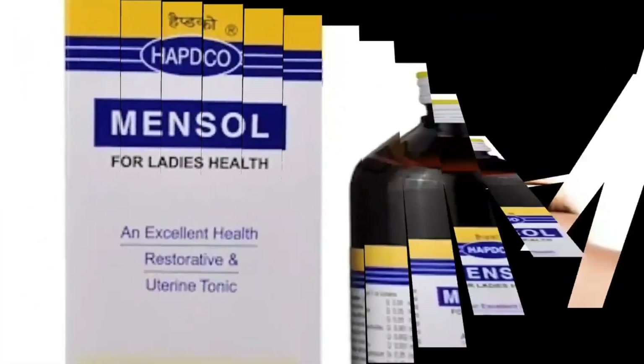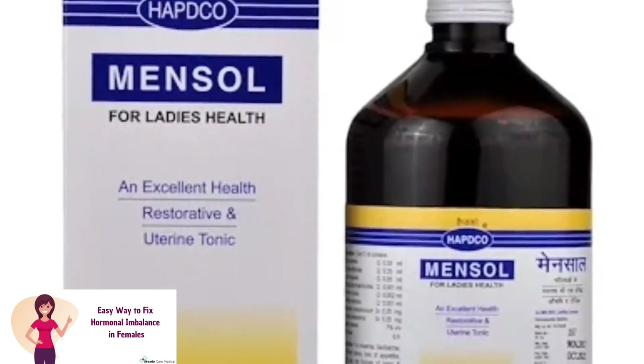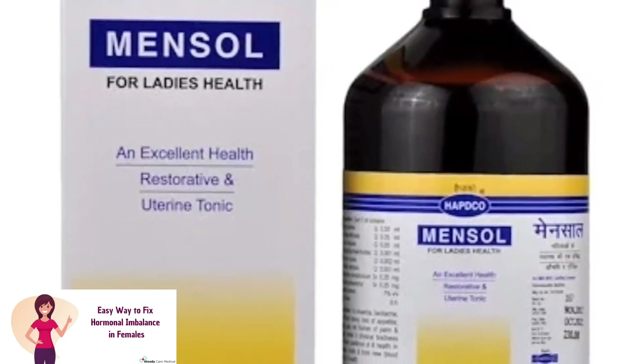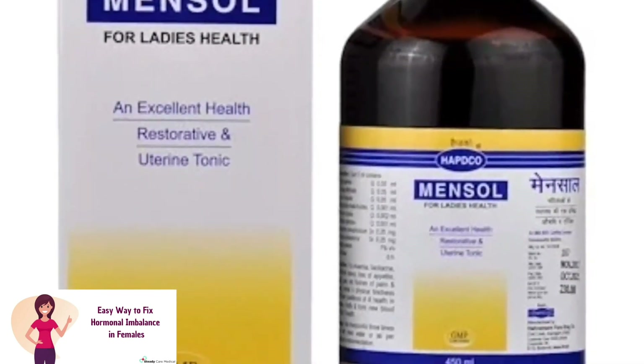For these problems, a very good homeopathic female tonic is Hebdeco Mensol Syrup. This Hebdeco company product is an excellent health restorative and a very good uterine tonic with good action on the uterus.